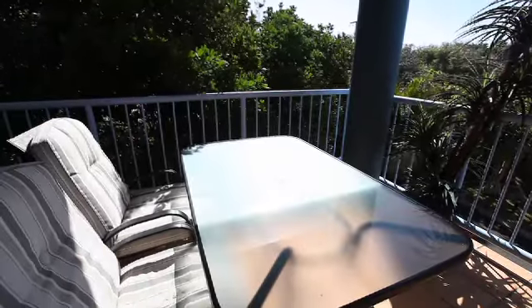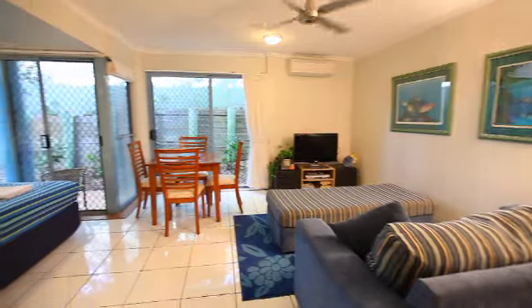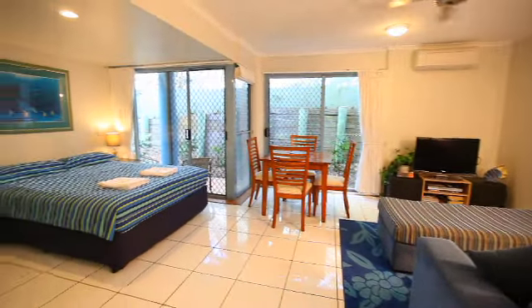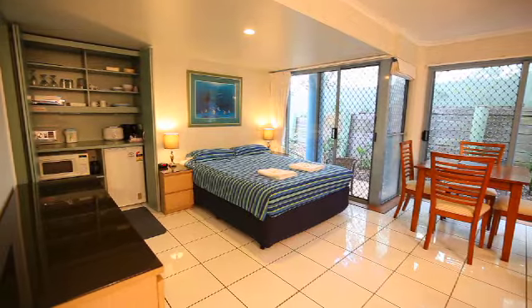The most economical accommodation type at Castaway Cove is the studio apartment. The apartment is comprised of a central lounge and dining area and a kitchenette complete with microwave, toaster and mini-fridge.